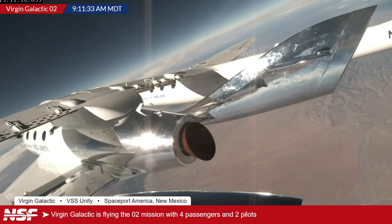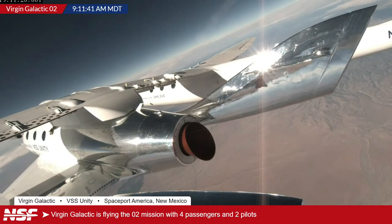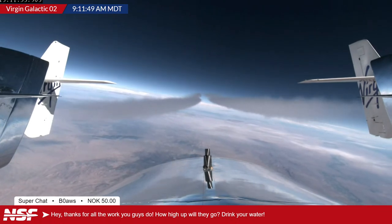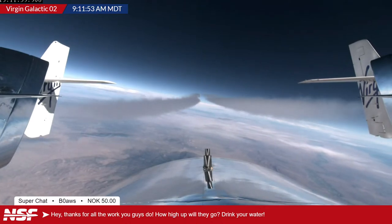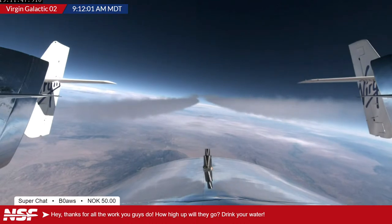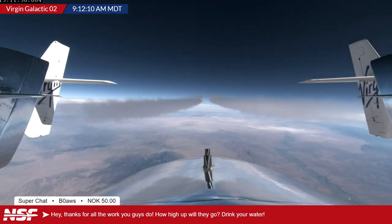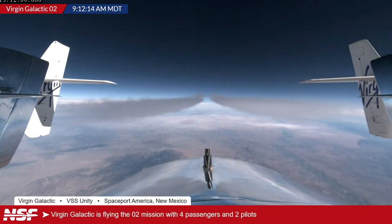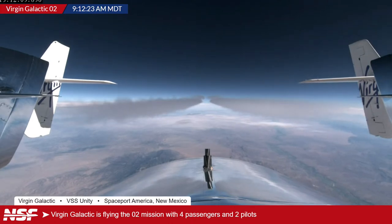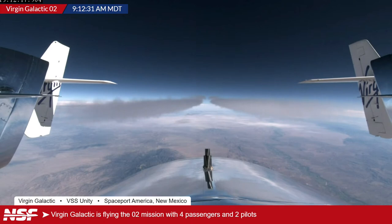A viewer asks how high they'll go. Ryan confirms the apogee will be approximately 80–90 kilometers — just over Alex's favorite McDowell line. A quick plug: a video is coming soon about the different lines of space. Looking at the current feed from on top of VSS Unity looking backwards, you can see the vertical stabilizers — the shiny ones from Unity and the ones with the Virgin logo from VMS Eve — as they get closer and closer to drop.